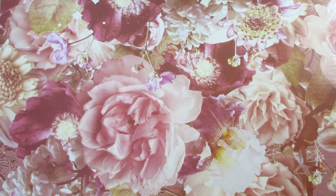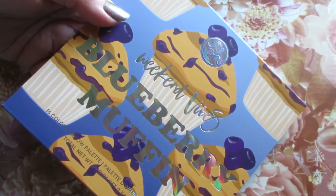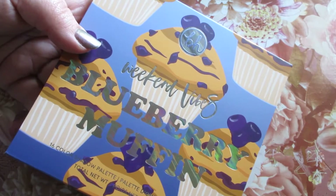I also picked up two palettes from BH Cosmetics that I've kind of been eyeing. The first one is the BH Cosmetics Weekend Vibes Blueberry Muffin. Once again these were on sale — I believe these both were $7 or under.